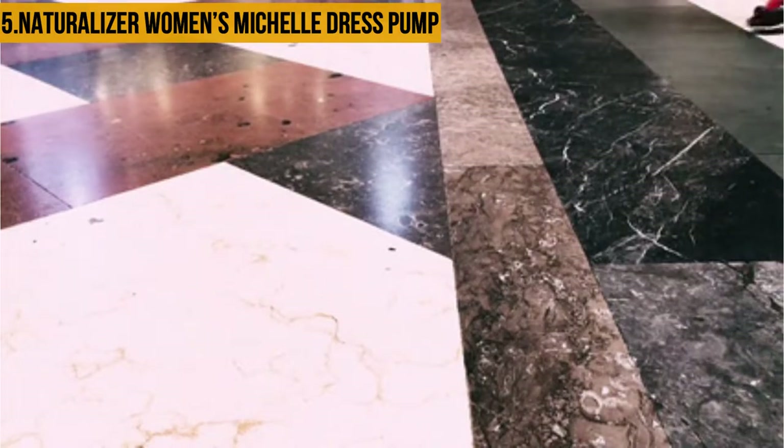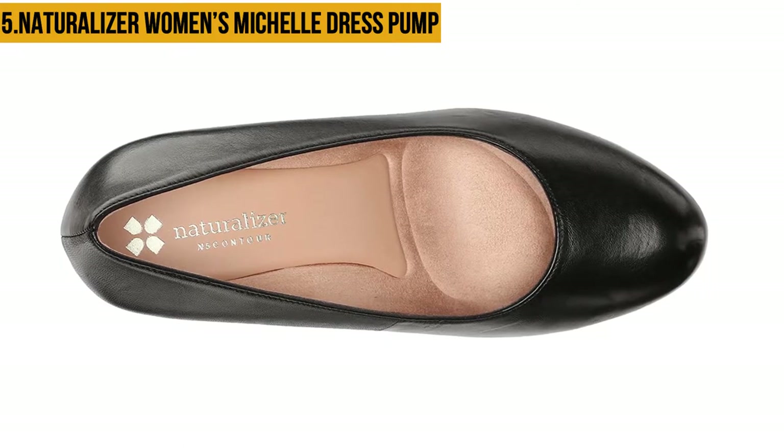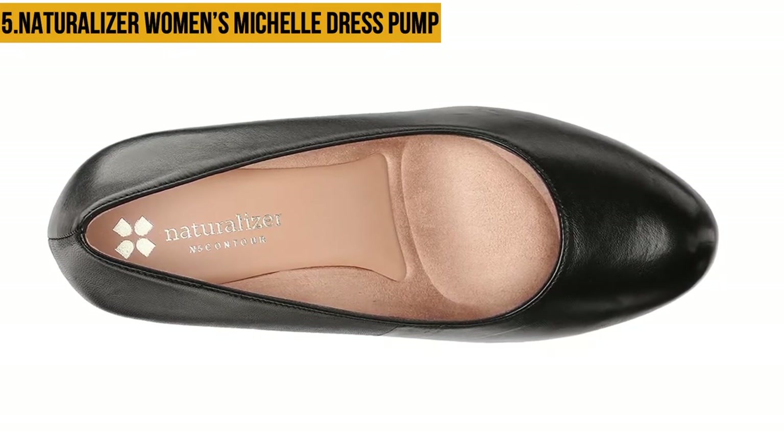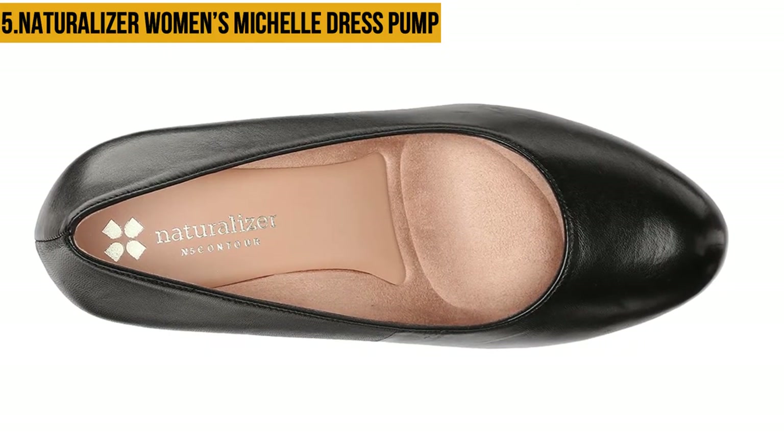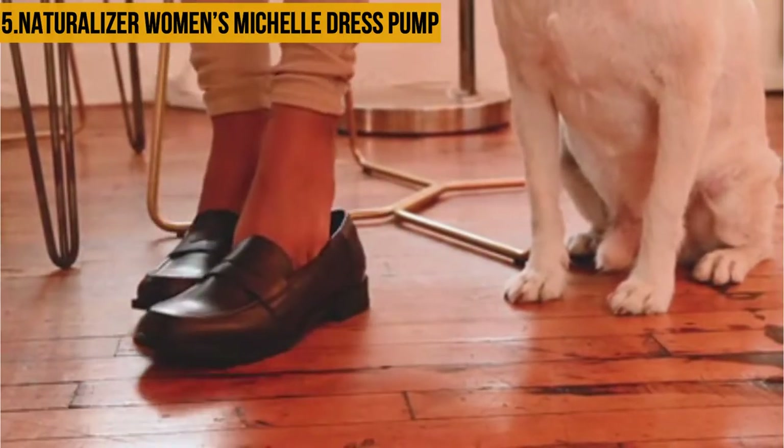This pump comes in multiple colors including black leather, navy leather, pink, gold, bordeaux, and many others. The heel is around two to three inches long while the platform is half an inch long.